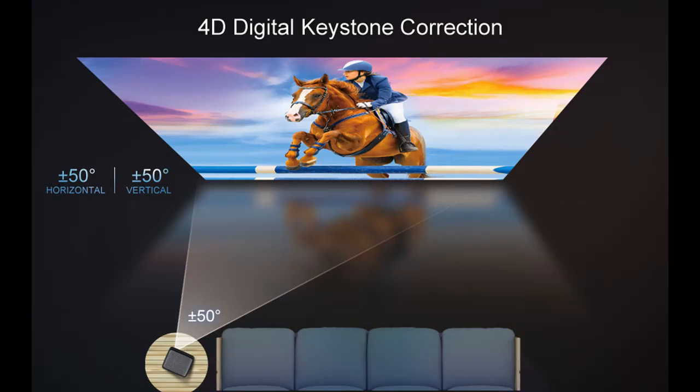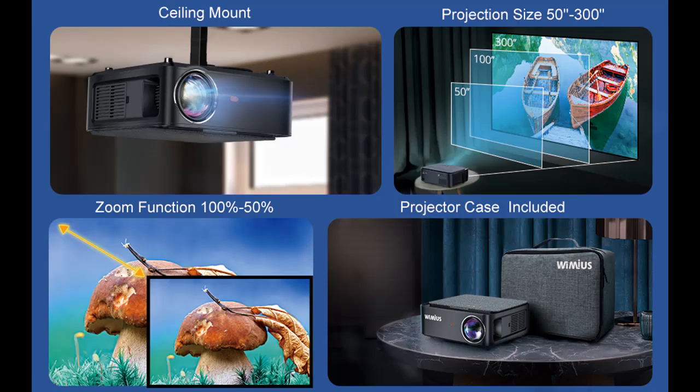Moreover, with the 50% zoom function, you can zoom halfway from the XY axis using the remote control without moving the projector. For projection size, you can get a 50 to 300-inch screen by projecting from 1.5 to 7 meters.